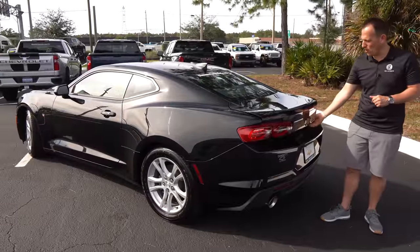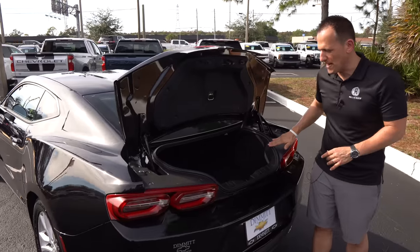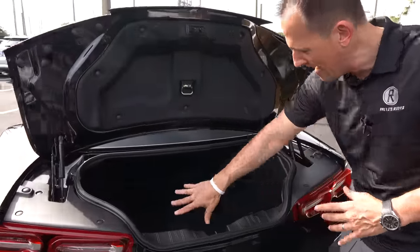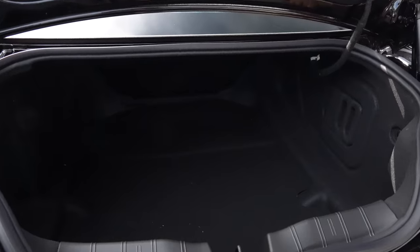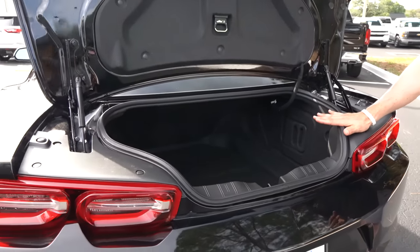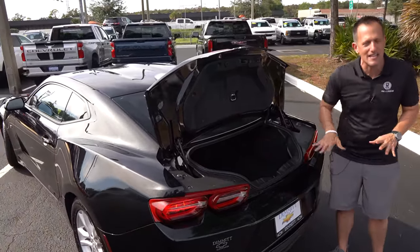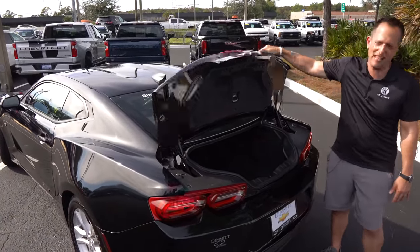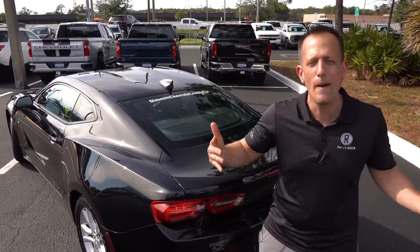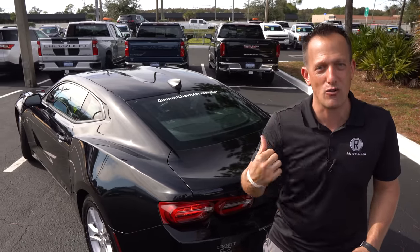Time to get in the trunk of the Camaro. You're going to be greeted with the biggest zonk — a very, very tight and small opening. The good news is once you get whatever you're trying to put in past this opening, it actually opens up nicely. A little over nine cubic feet of space, and the seat folds down. To be honest, the BRZ has about the same amount of capacity, but it's much easier to get things in and out of the back of the BRZ or the GR86.